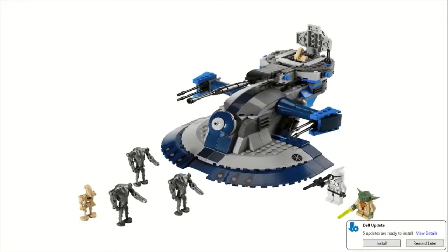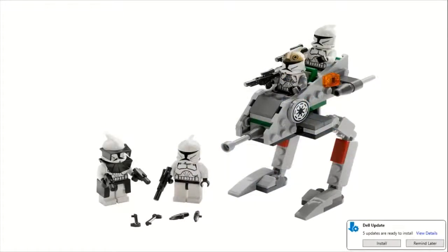Moving on to number 7, we have set number 8014 — arguably the best battle pack ever created — the Clone Walker Battle Pack. This one sold for $12, came with 72 pieces, and is just absolutely amazing. You get two regular clone troopers, a clone gunner, and a clone commander — just a generic one without a specific name.